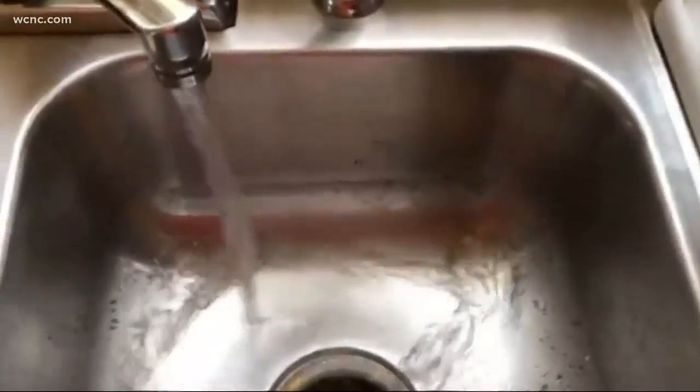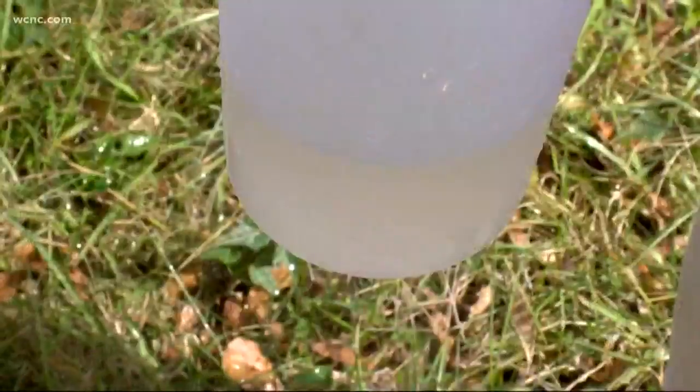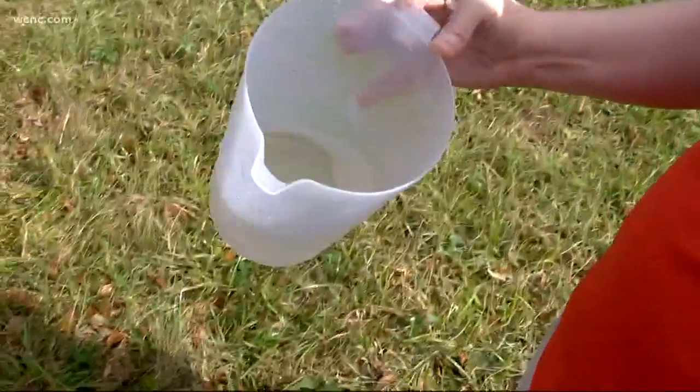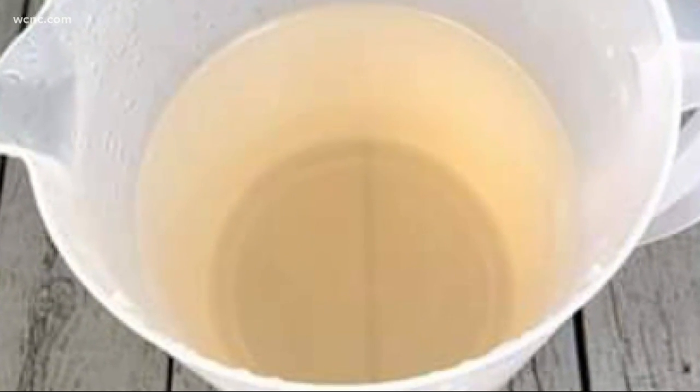Running his faucets, flushing his toilets, blasting his hose — you can see it's definitely dirty still. Not the way Robert Davis planned to spend his day. It was very frustrating for him. But since his tap water is looking more like lemonade these days, or worse, watered-down Coca-Cola, Davis is now trying to clear every water line in his house.